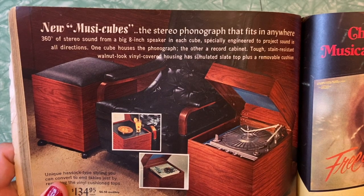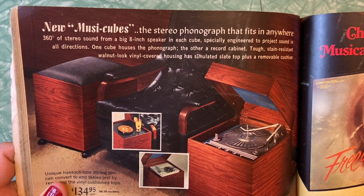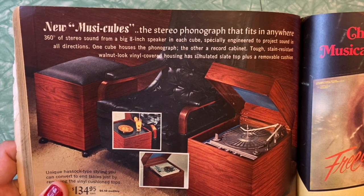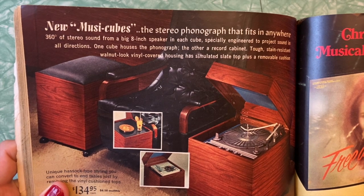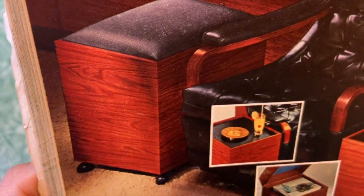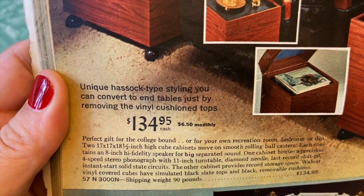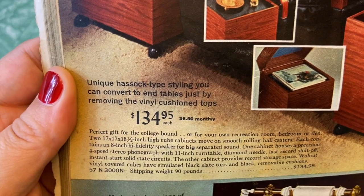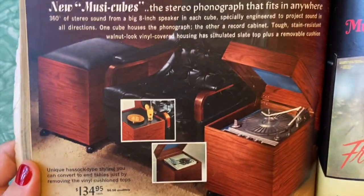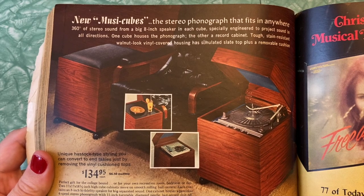New music cubes — the stereo phonograph that fits in anywhere. 360 degrees of stereo sound from a big eight-inch speaker in each cube, specially engineered to project sound in all directions. One cube houses the phonograph, the other a record cabinet. You could put a drink on top of it — which doesn't sound like a really good idea. Hasek-style table styling so you convert to end tables just by removing the vinyl cushion tops — you would sit in your chair in between them. I think that idea was probably a little short-lived because it probably didn't sound great.